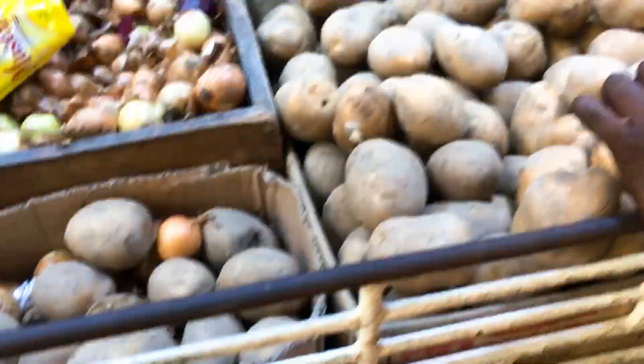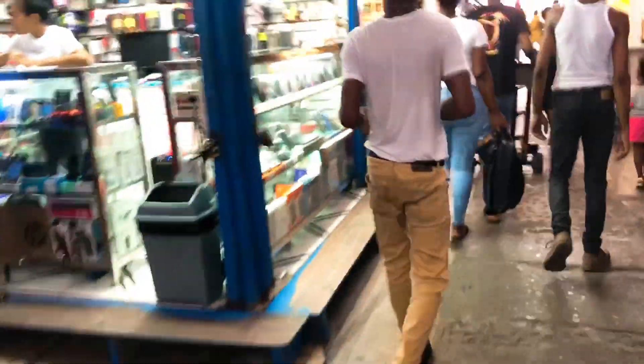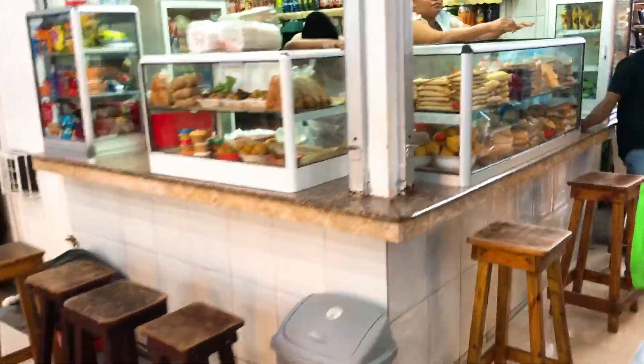This is the dry goods area. I ask about potatoes — one hundred dollars a pound. Garlic is 160 a pound. The price of potatoes hasn't changed; 100 dollars a pound is exactly what they were last year. So sometimes prices are exactly the same as they were.